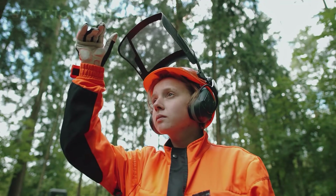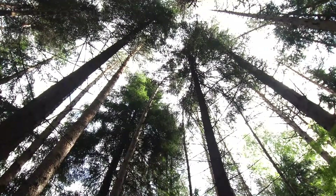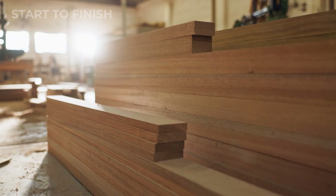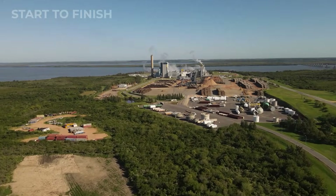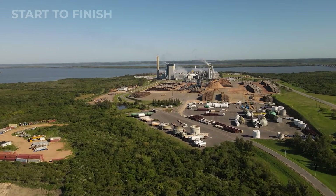What once stood quietly in the forest as raw, untamed timber has been transformed into something remarkable — refined, engineered, and given new purpose. This is the journey of the $500 million super mill: turning trees into high-tech products that shape our modern world, from start to finish.